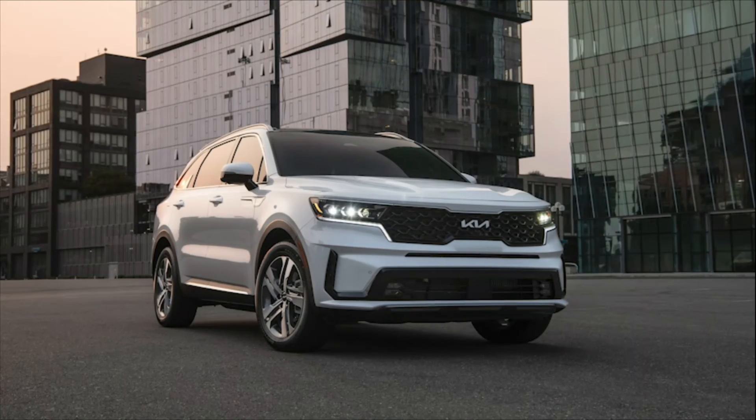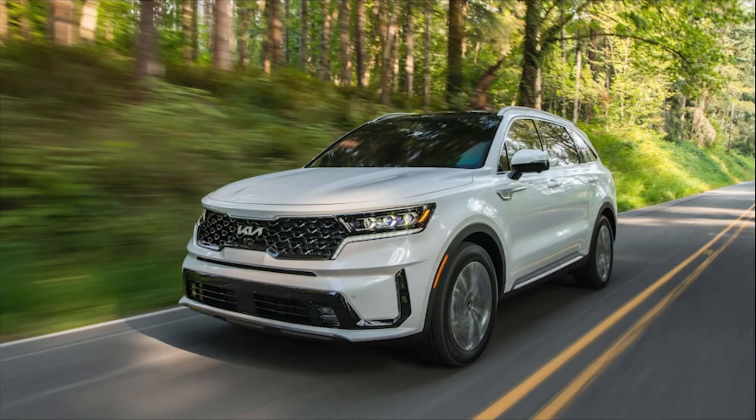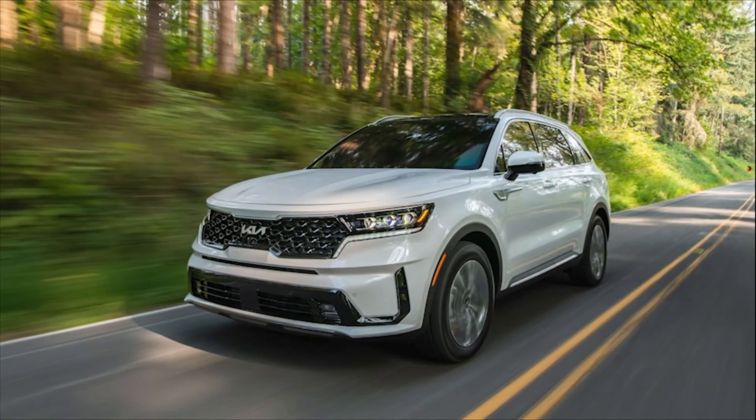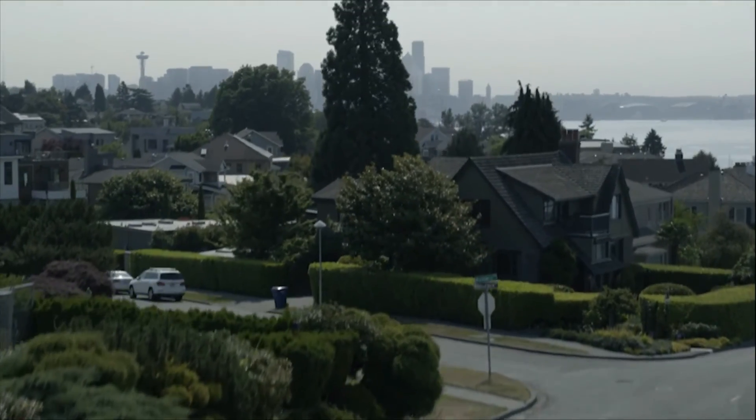Sorento PHEV introduces impressive plug-in hybrid power, efficiency, and capability to an already exceptional midsize SUV, and sets a new benchmark in the midsize SUV segment.